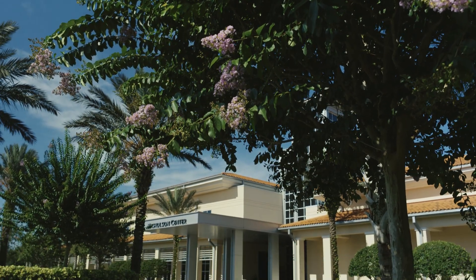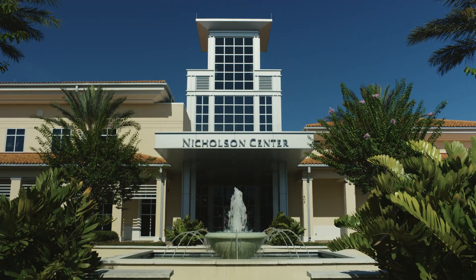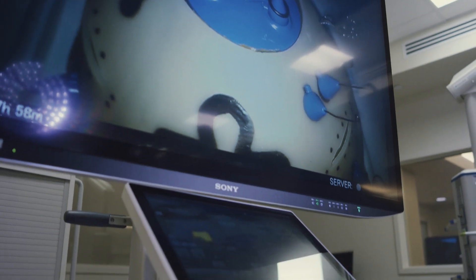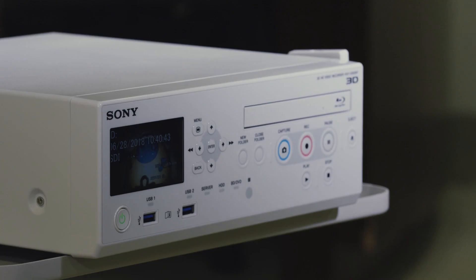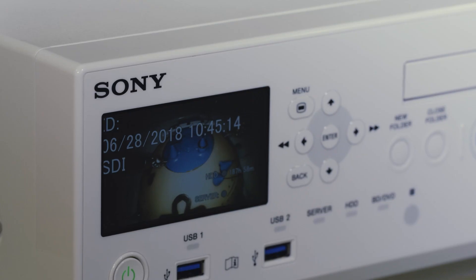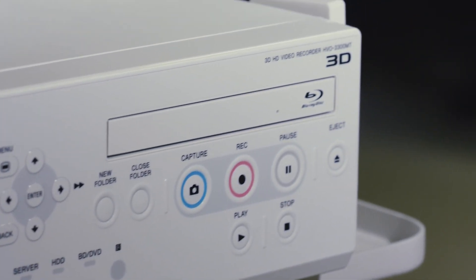The Florida Hospital Nicholson Center, a preeminent robotic training center and one of only 93 educational institutes to receive accreditation from the American College of Surgeons, uses advanced technology to stay on the cutting edge. To maintain their high standards, the Celebration, Florida-based medical organization recently installed Sony's 55-inch 4K 3D medical displays and 3D video recorders in their ORs. This new technology is enhancing Nicholson's visualization and robotics capabilities.